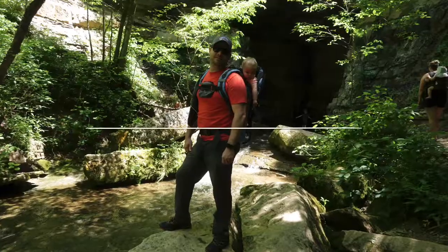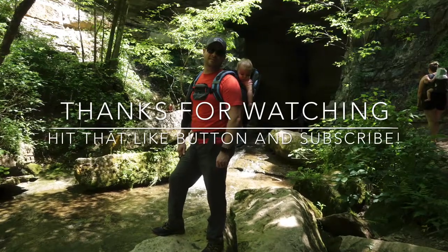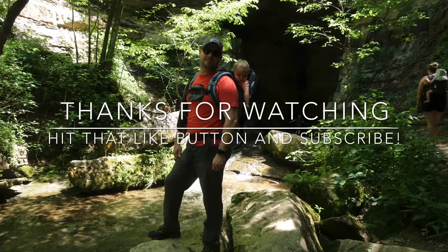Well everyone, thanks for coming along for another episode of Hammond Hikes. Allie and I appreciate it. If you found any value in this content and the things that I do and the places that I go, make sure you hit that like button, subscribe, and turn on the bell for notifications — that way I can send you a new video every week, or as often as I can get out and make a video. Thanks for watching. Thanks everyone for joining me on another episode of Hammond Hikes.